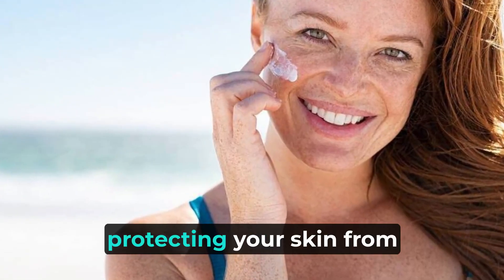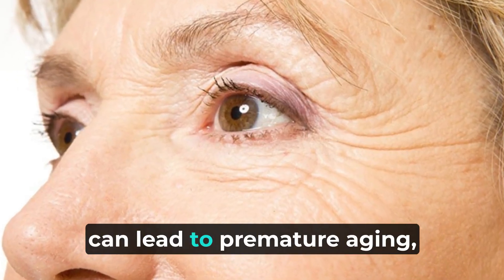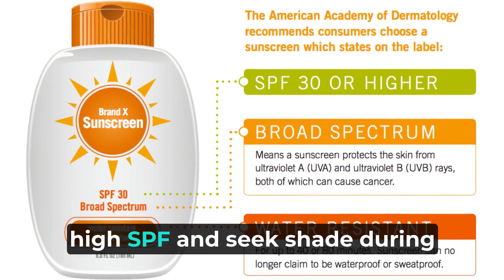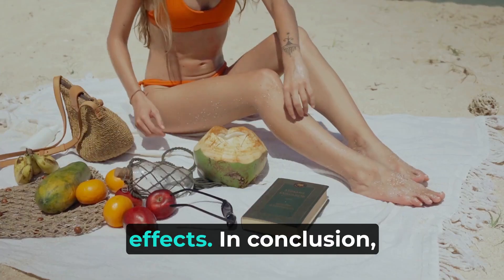Lastly, protecting your skin from the sun is crucial. Overexposure to harmful UV rays can lead to premature aging, wrinkles, and sunspots. Always wear sunscreen with a high SPF and seek shade during peak UV hours to shield your skin from the sun's damaging effects.